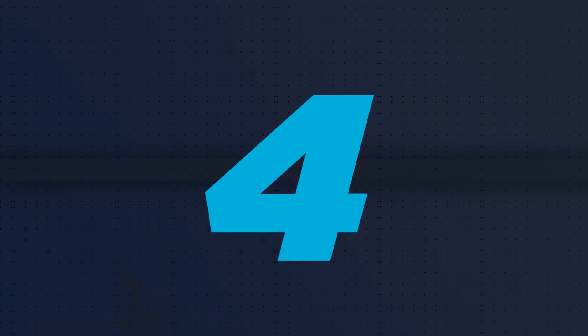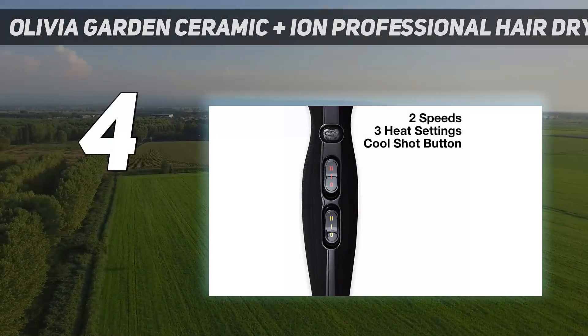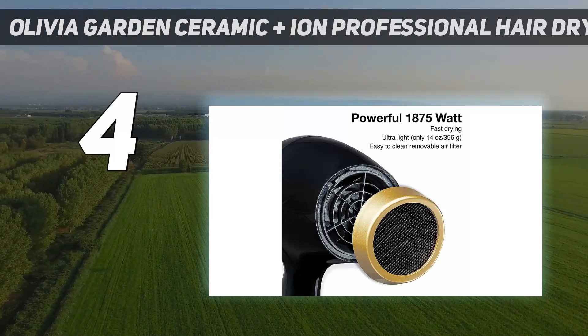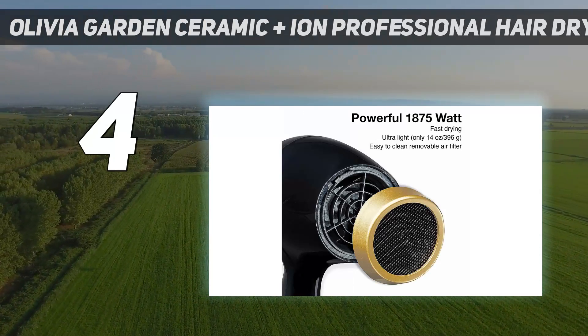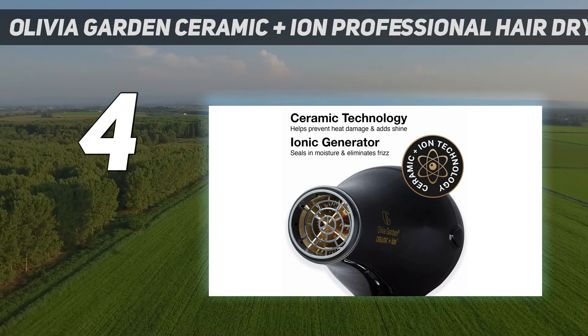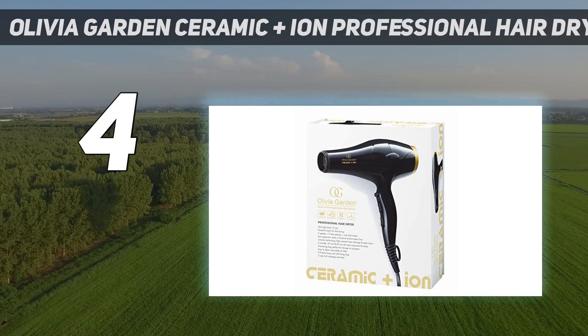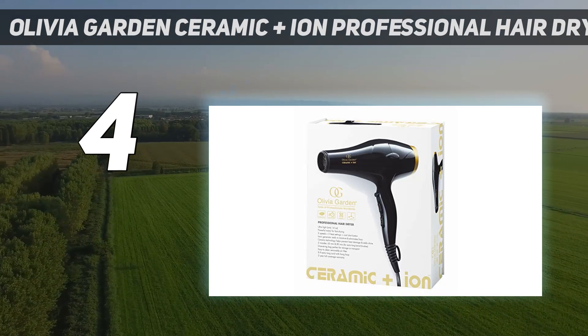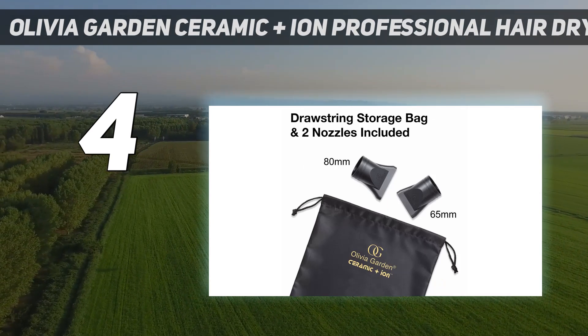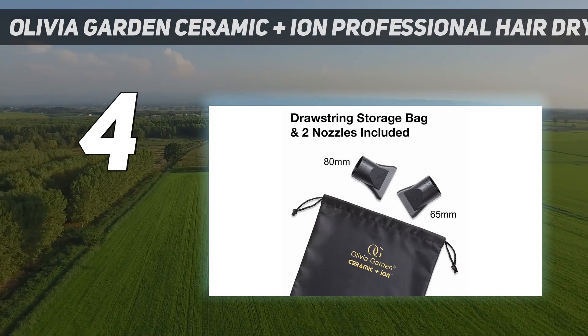Coming in at number 4: the Olivia Garden Ceramic Plus Ion Professional Hair Dryer. GH Beauty Lab testers found this lightweight blow dryer dried hair quickly, thanks to its robust airflow and temperature, yet didn't feel hot on the scalp, making it ideal for those with fine or thin strands. It was easy to hold and operate, received a perfect score for maneuvering attachments, and offers a generously long cord.